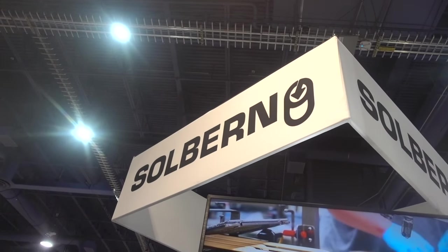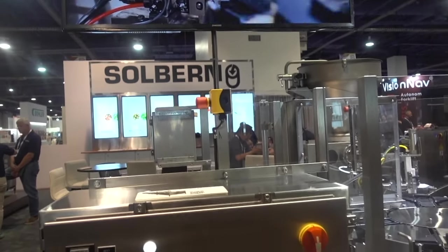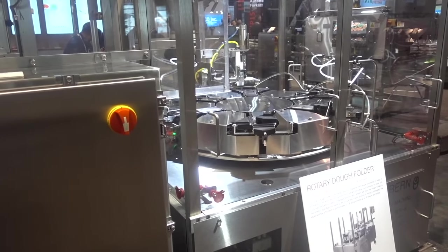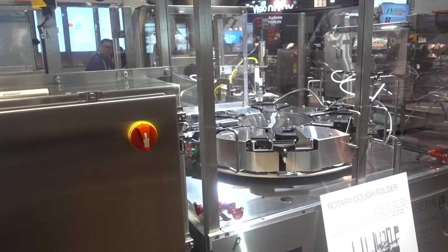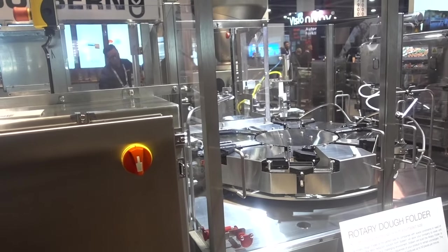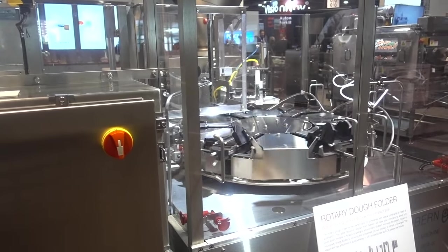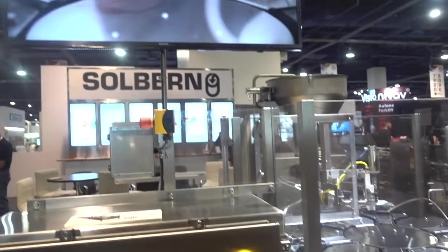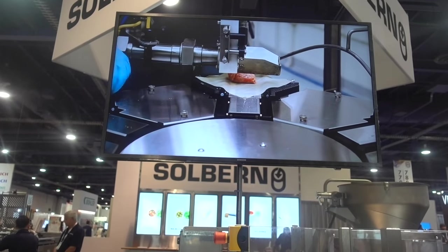I stopped at Sol Bern thinking this must be a company from Germany, and was told differently — this is a New Jersey company. What they do is custom make machinery that will allow food manufacturing to become automatic, instead of a bunch of people sitting around making egg rolls. This machine, how much would this cost? As it sits, it's about $150,000. But you save the labor on all the folks. And here's a video showing how the machine would work.